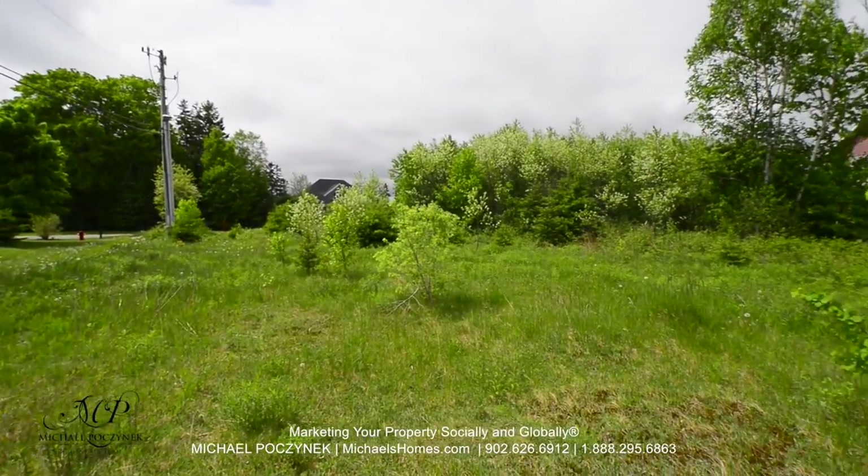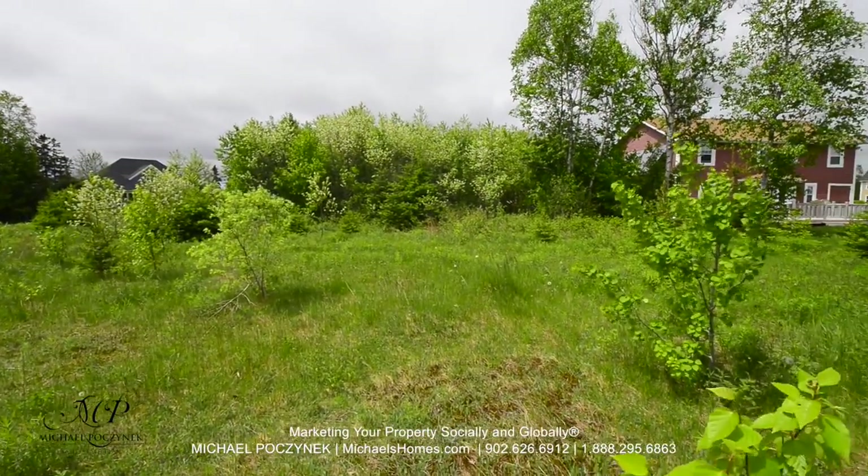This would be inside the lot, or where the back of your house would be located.